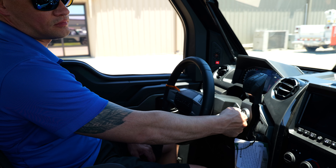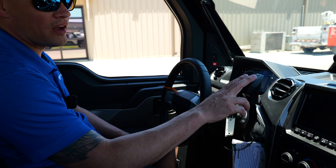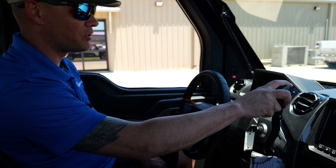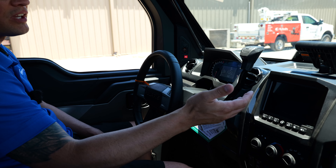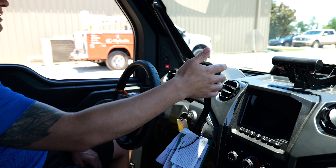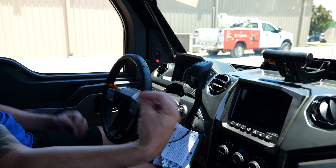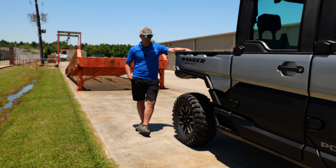We got her started up, we're in park, and the coolest part is when you go to press the brake and put it in drive, it just feels like a vehicle. When you stop and put it in reverse, you just slip it into reverse — everything about it feels more like a vehicle. There's still a drive belt on this transmission, but it's pretty cool and definitely sets it apart.